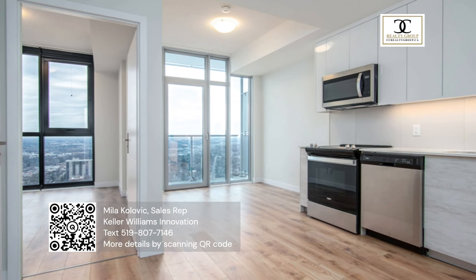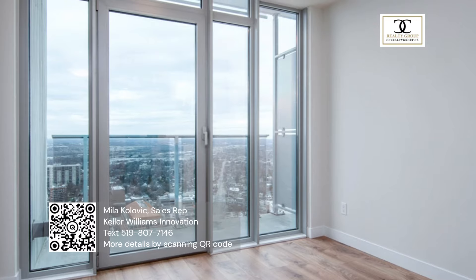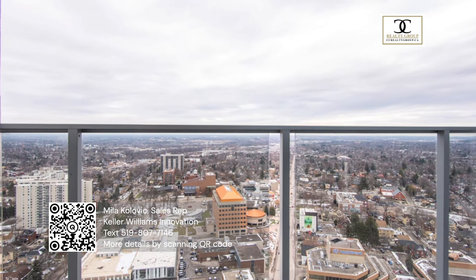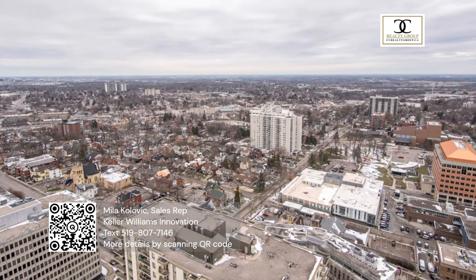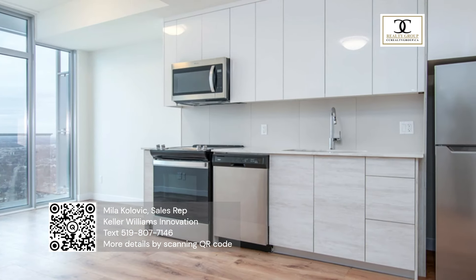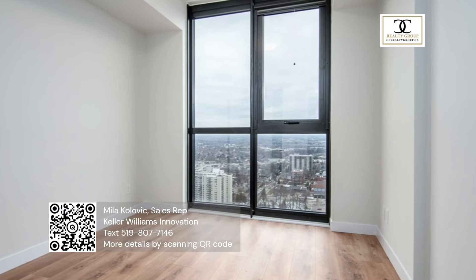There's an on-site gym and a fantastic rooftop terrace, steps to Google, the GO train, and all the downtown sites. One bedroom and one bathroom, totally modern and bright, with low condo fees and in-suite laundry.